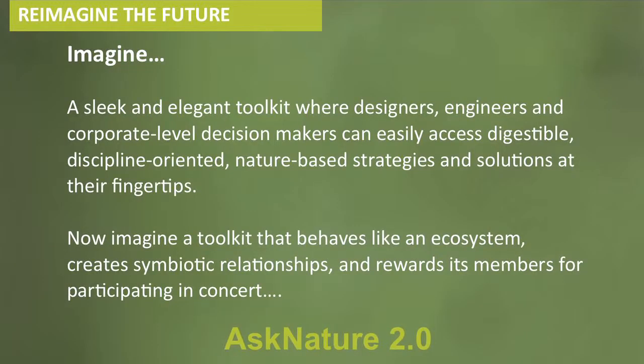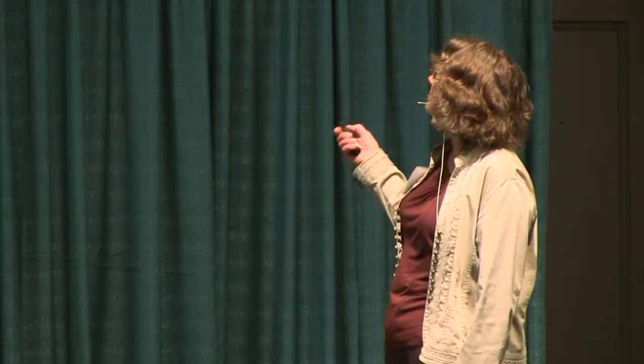Looking ahead, 2013 is going to bring a whole new design for Ask Nature — a sleek and elegant toolkit with easily digestible, discipline-oriented, nature-based strategies. It'll behave like an ecosystem, creating those symbiotic cooperative relationships, and it will reward its members for working together.